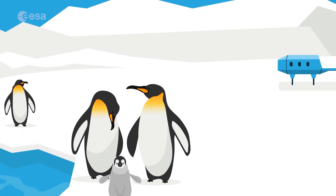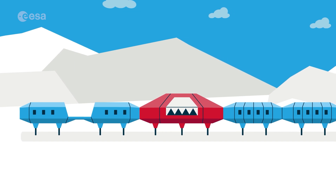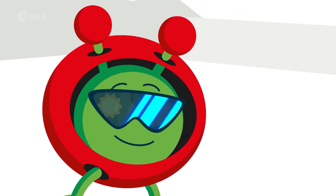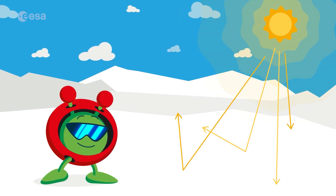It's so cold that only a few humans can live here in special research bases for a short period of time. Places like this are very important for the planet. When the sun shines here, the ice bounces the sunlight back to space, helping Earth cool.